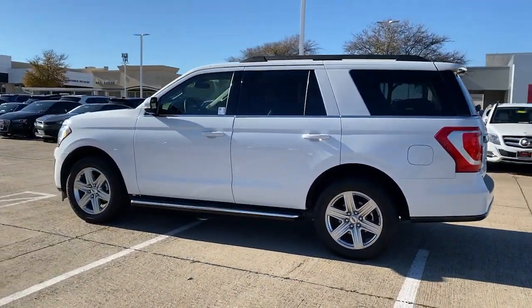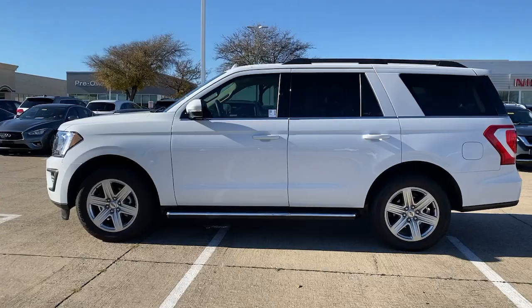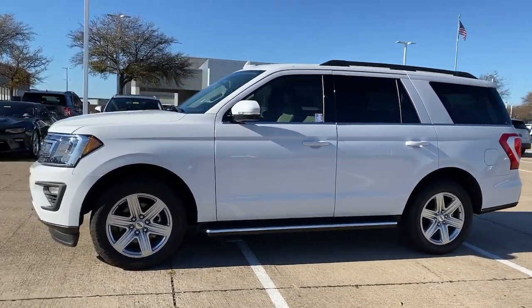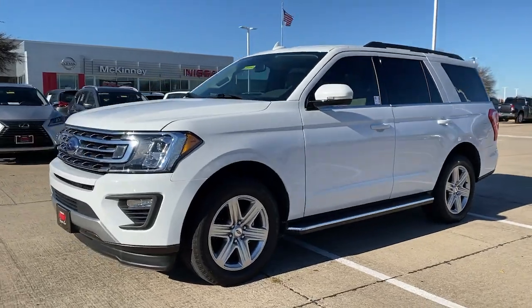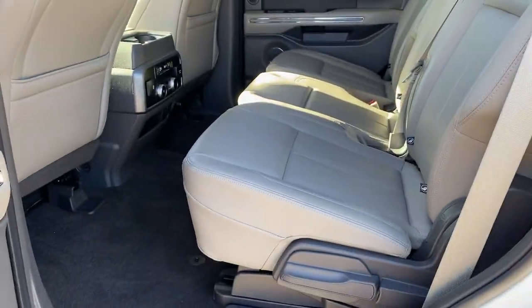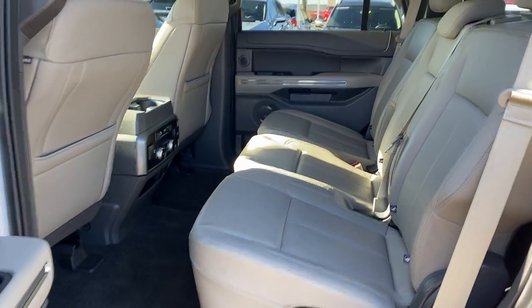The following are some of this vehicle's highlighted options: navigation system, adaptive cruise control, backup camera, power liftgate, electronic stability control, aluminum wheels, Bluetooth, trip computer, power windows, bucket seats.